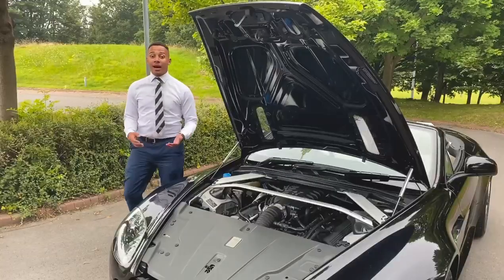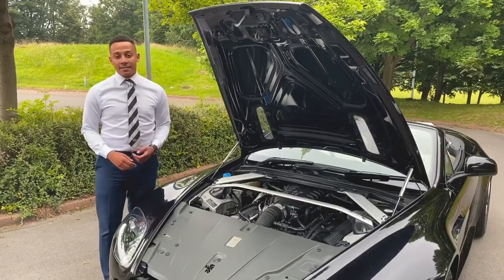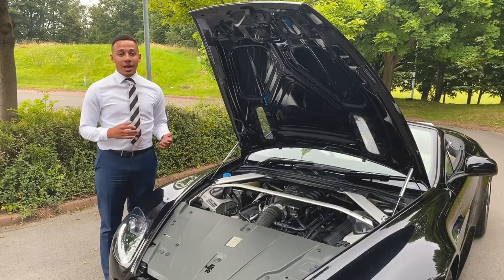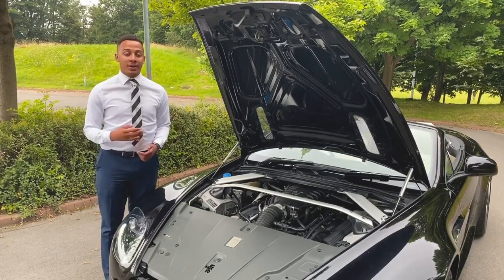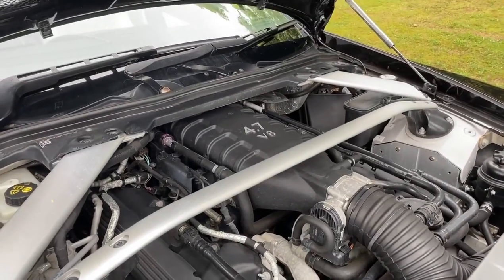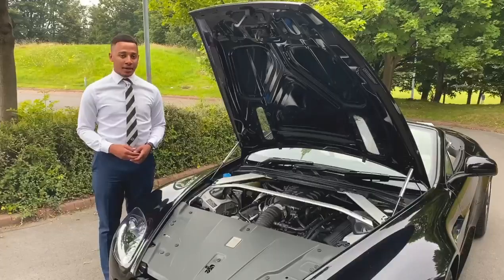The Aston Martin Vantage S Roadster boasts a powerful 4.7 V8 petrol engine which supports a 0-60 in under 5 seconds, a top speed of 190 miles per hour, and gives it 430 brake horsepower.